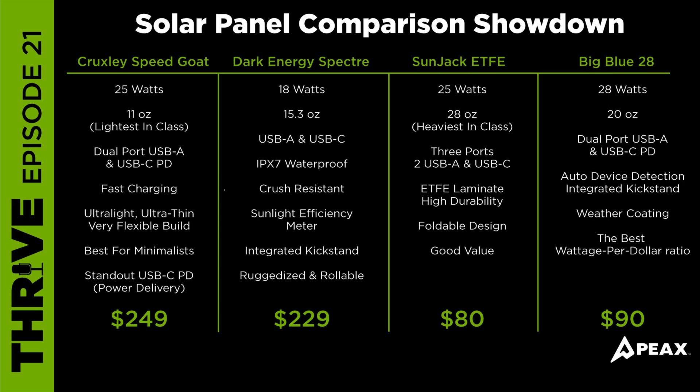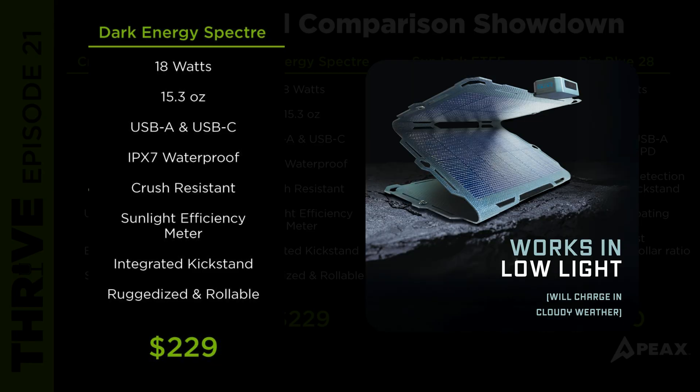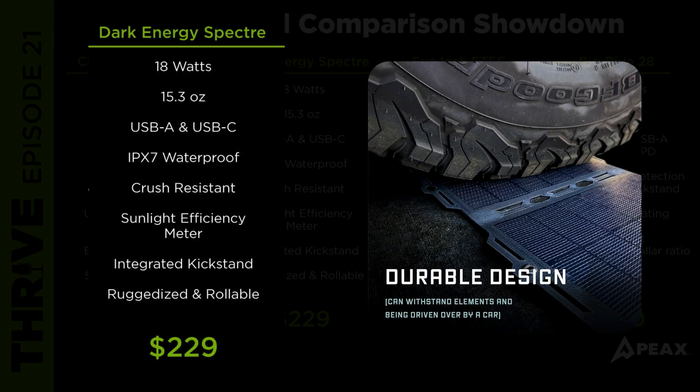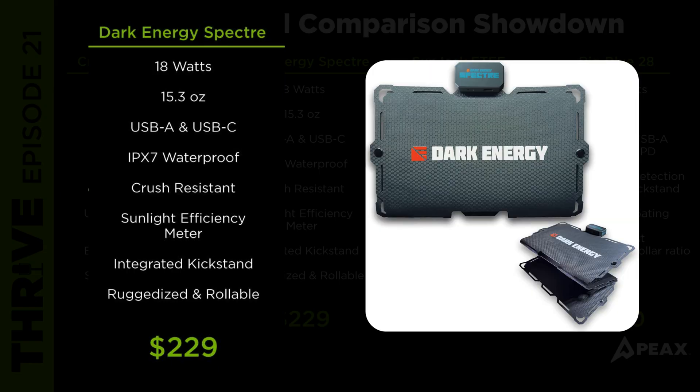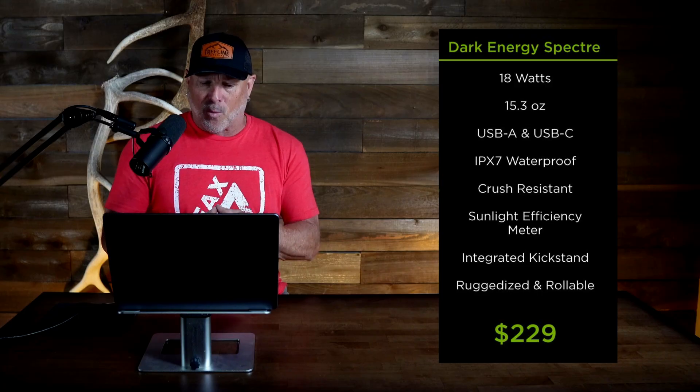The Dark Energy Spectre produces 18 watts, weighs in at 15.3 ounces. It has a USB-A and a USB-C port, is IPX7 waterproof, crush-resistant, and has been field-tested by some of the best. It has a built-in sunlight efficiency meter to help find the optimal panel angle, and an integrated kickstand that improves panel tilt and sun exposure. It's ruggedized and rollable for stashing inside packs. This panel is great for harsh weather, wet environments, or extended hunts where gear takes serious abuse.